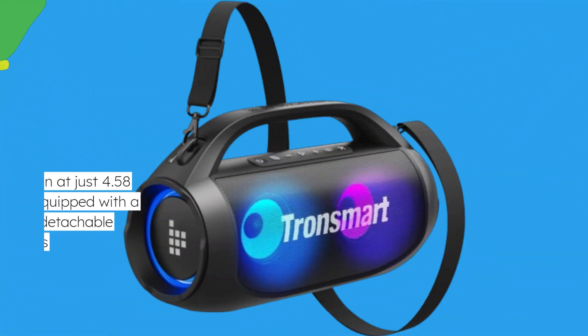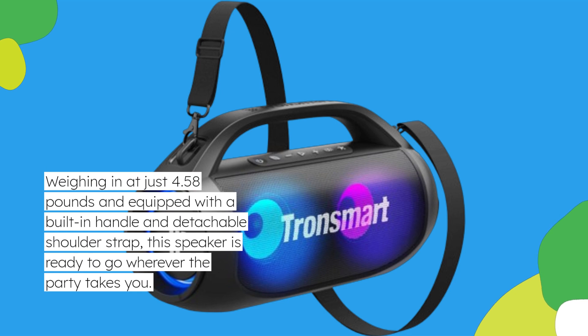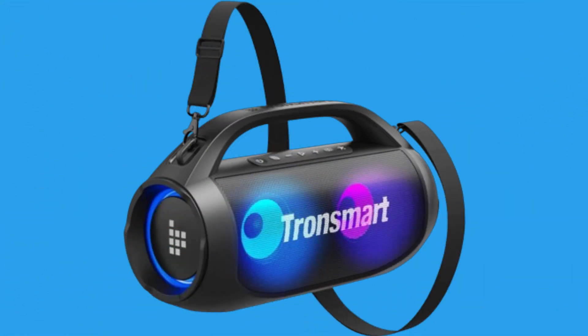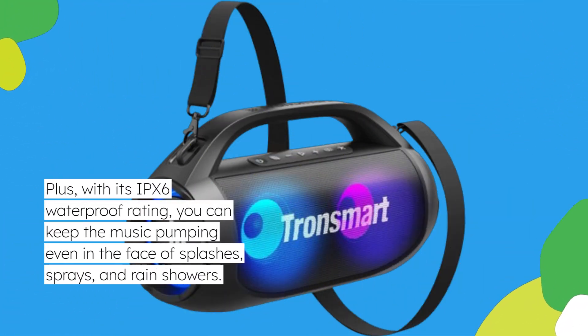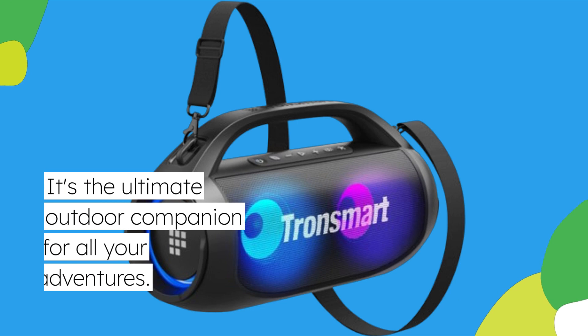And let's talk about portability. Weighing in at just 4.58 pounds and equipped with a built-in handle and detachable shoulder strap, this speaker is ready to go wherever the party takes you. Plus, with its IPX6 waterproof rating, you can keep the music pumping even in the face of splashes, sprays, and rain showers. It's the ultimate outdoor companion for all your adventures.